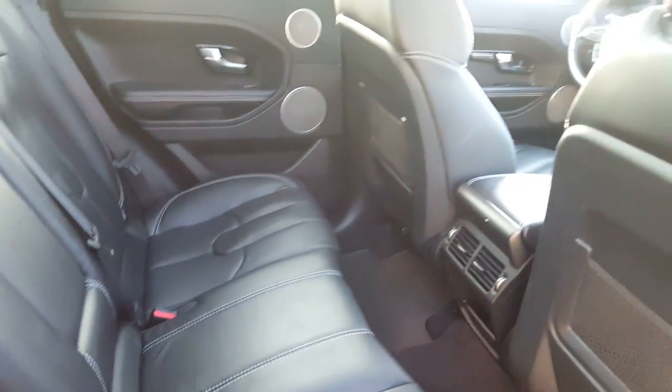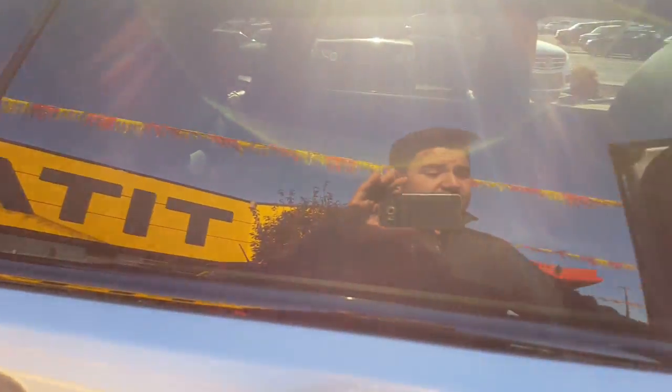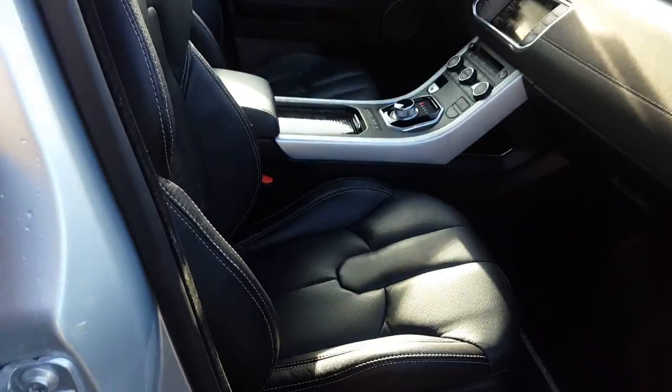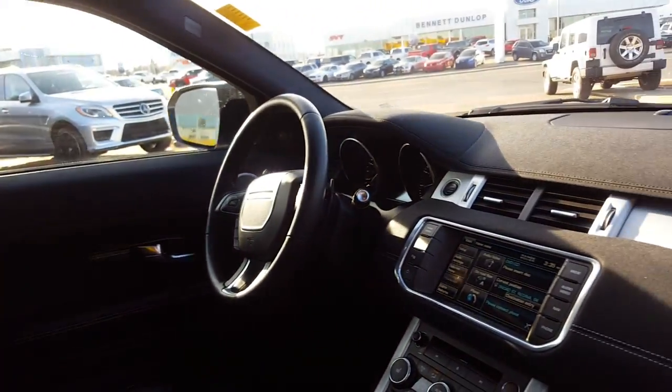Inside you can see this vehicle is in excellent condition, as well as the outside. In addition to getting an excellent vehicle from Titan Automotive, we're also going to be flying you and a guest to Las Vegas for three days, two nights, flights and accommodations paid for.